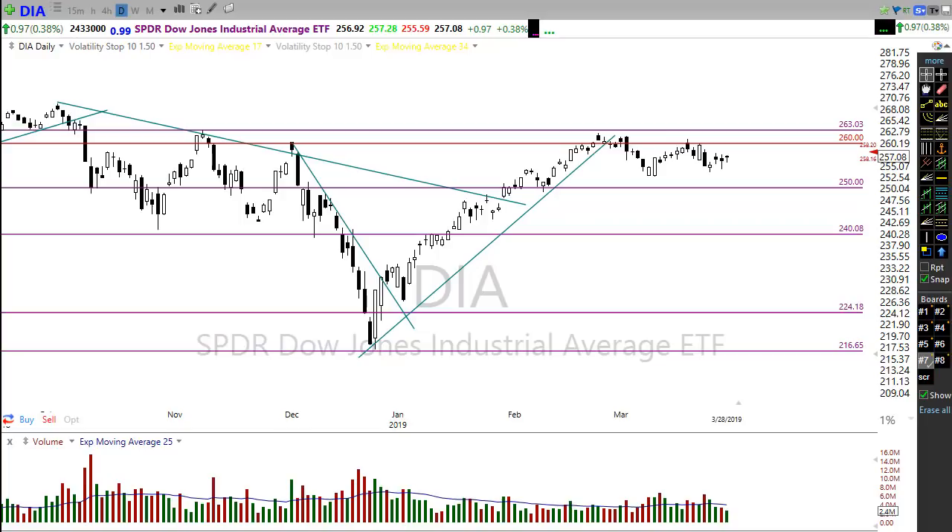Good morning friends and fellow traders. This is Doug Campbell with Right Way Options, and this is the morning market preparation video for Friday, March 29th, 2019 — the last trading day of this quarter.